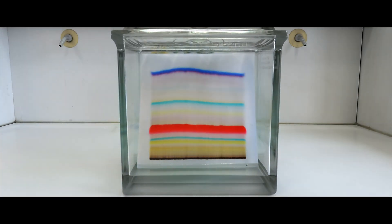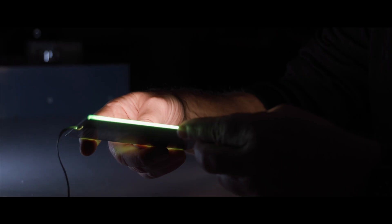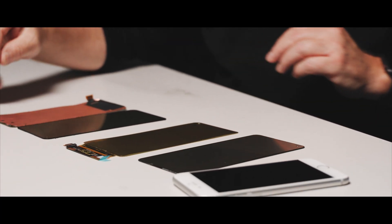Our field of research is organic electronics. Organic electronics are devices like an OLED — organic light emitting diode — that we find in today's cell phones in the displays. Also solar cells and other devices.